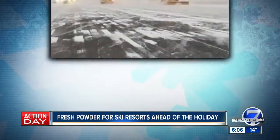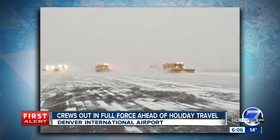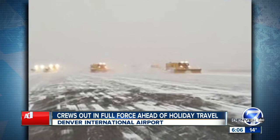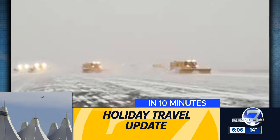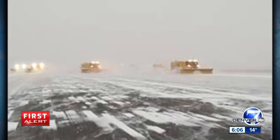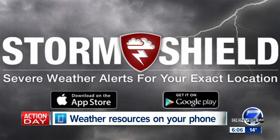Thomas, do be safe out there. Out at the airport, teams were out in full force today making sure snow and slick runways don't mess up your holiday travel. Airport officials say about 30% of flights had some sort of delay today. Denver 7's Russell Hathorn is keeping an eye on flights ahead of one of the busiest travel days of the year — he will have a live report in about 10 minutes. Denver 7 is always working to keep you ahead of the storm. You can download the Denver 7 app or our Storm Shield app to get pinpoint alerts for weather conditions in your neighborhood.